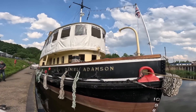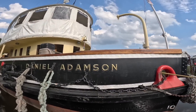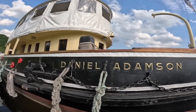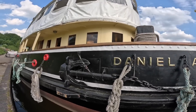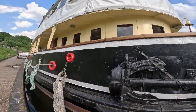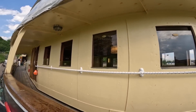Just before you go — we saw the Daniel Adamson, a wonderful old steam ship that I might do a separate video on. I've only got a small amount of footage but it's got an interesting story, and I'll try to put a short video out about it and a couple of other boats we saw while we were there. See you in the next video!